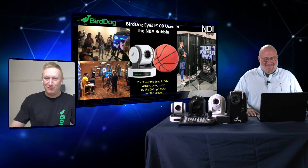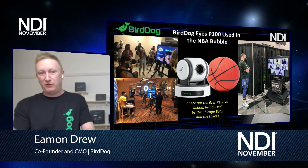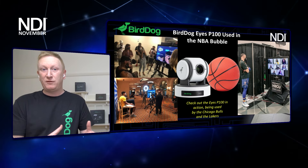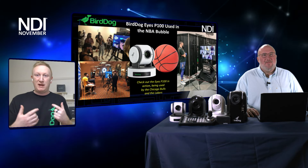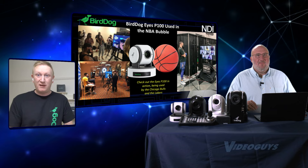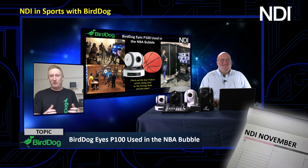We've gone straight to the NBA — obviously one of our favorite case studies. The NBA story has sort of three parts to it. The first part was they used our P100 camera, which is an NDI camera but also USB. They had it plugged into their Zoom carts during the bubble so that players and coaches could have meetings with the media. Off the back of that, they mandated all teams buy the camera, then used it as an NDI camera going into their production switches.